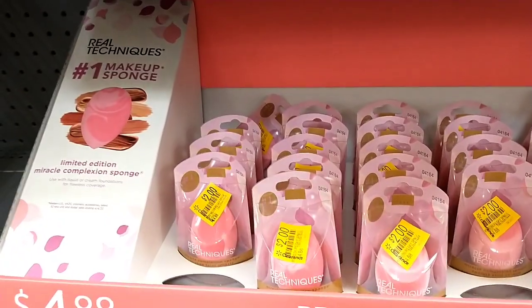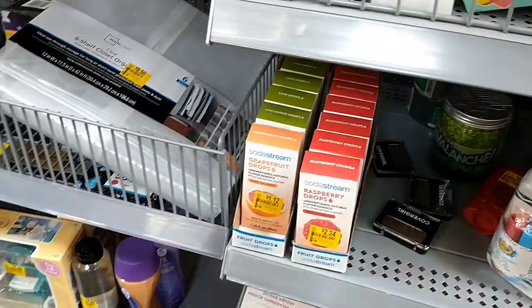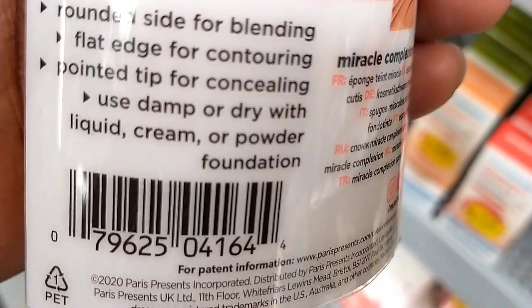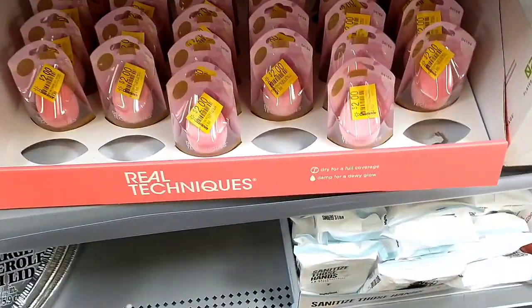These Real Techniques makeup sponges were $4.88 marked down to $2. I had actually been checking them — because of the display they looked limited edition. And yes, here they are now on sale, so do check your store. I love these sponges; they are great for applying makeup.